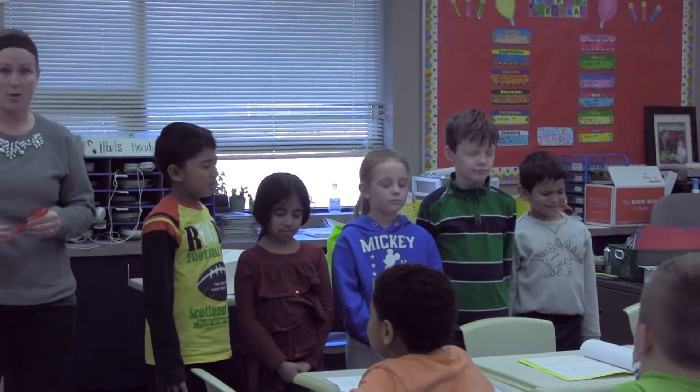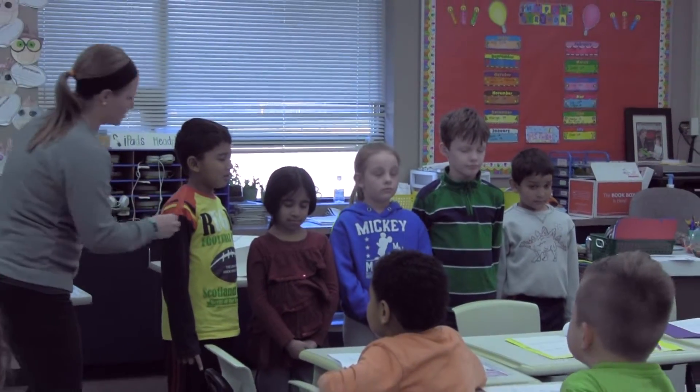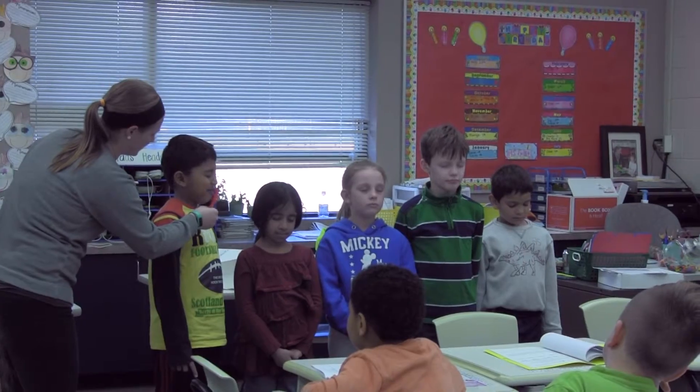One of the experiments that we conducted was a touch experiment. We had the kids hold different objects or touch different objects, or I used the object on them and we saw their reactions. One of the things we did was I held a feather, had the kids close their eyes, and put it under their nose and saw the reaction.